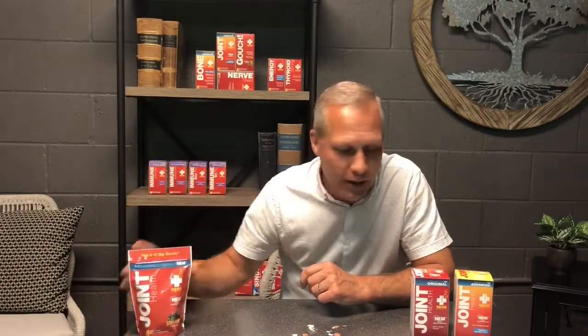At Red Remedies, we have NEM in the full clinical dose in our joint health soft chew — a one-a-day black cherry flavored soft chew. We also have it in our joint health original one-capsule-a-day formula, as well as joint health advanced, which is a two-a-day with the full clinical dose of NEM plus added turmeric, boswellia, and wonderful antioxidant fruits to help protect the integrity of the joint structure. Remember, today can be your day to live a healthy life with Red Remedies Joint Health and NEM. Thanks for listening.